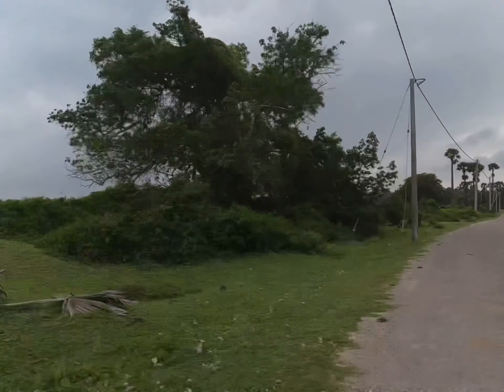We've arrived at the banyan tree. Apparently this tree is 600 years old, and what we're going to show you now is that this is all the same tree — take a look.